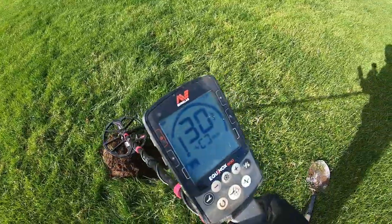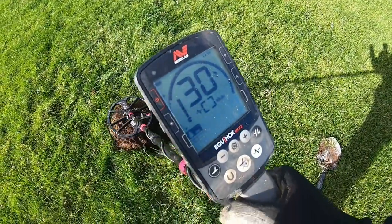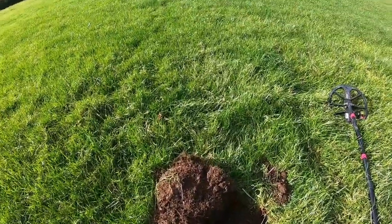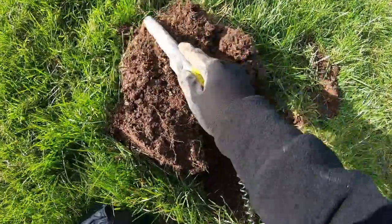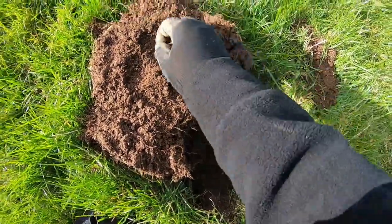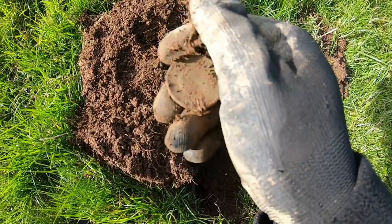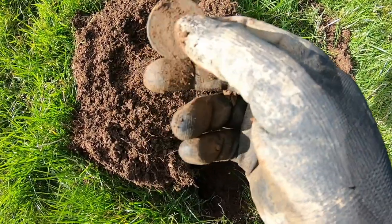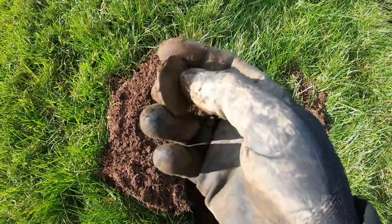Okay everyone, we're on our next target now. It's giving a reading of 30. It's a coin — I think it's an old penny again. There it is.